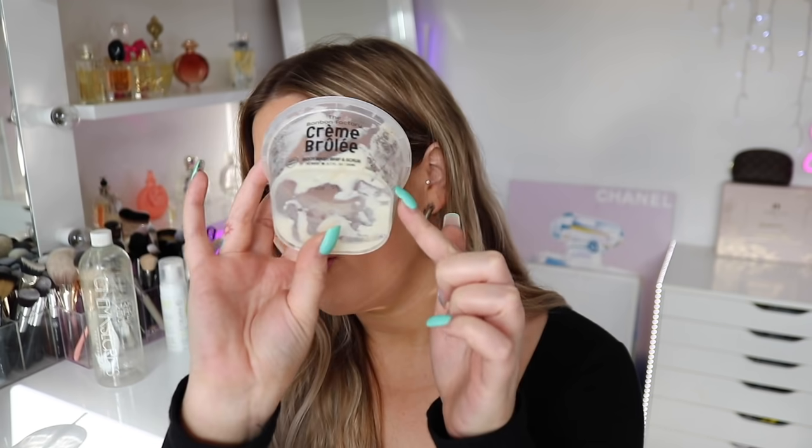I used up another of my Bonbon Factory Crème Brûlée — I love this. It always smells amazing. It's like a soufflé texture, kind of like whipped cream but thicker, and it just smells divine. They've got so many yummy scents and it looks really cute. I think they're such good gifts — I always buy them for people for Christmas.